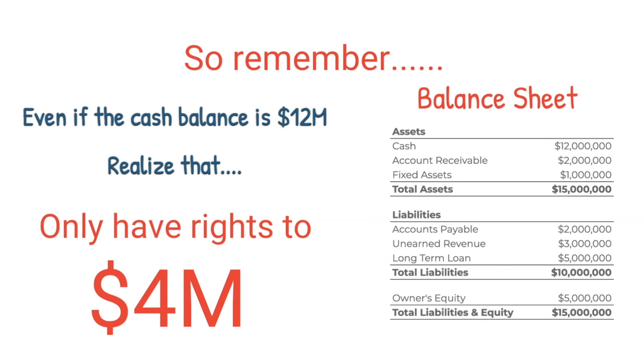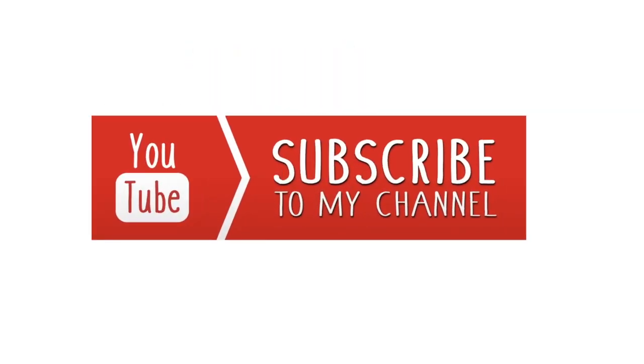That's how you read the cash balance and not just take the line item cash balance for granted. This is how bankers and analysts look at the real cash balance. Thanks for watching. Subscribe to the channel to stay up to date on my videos on various accounting and finance topics, and if you found this presentation helpful, please share it with all your friends.